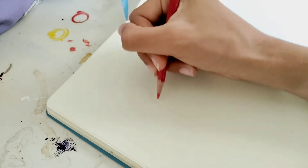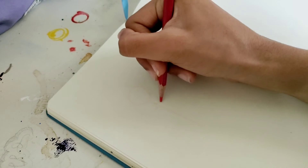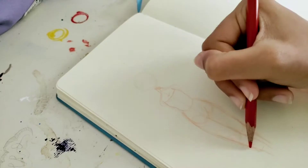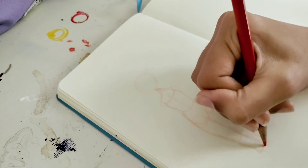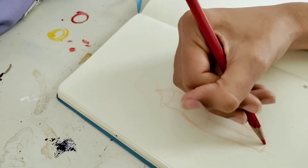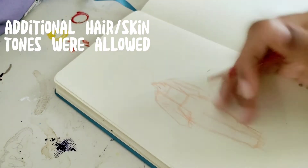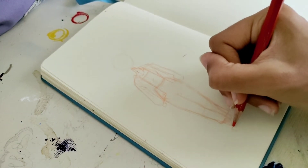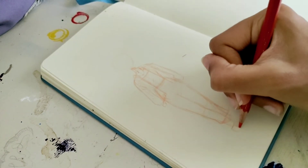We decided to do a three marker challenge where we would pick three colors for each other, including shades, and you'd have to design a character based on those colors. My three colors were a golden yellow, a hunter green, and a powder pink from my Oh Who Who set.